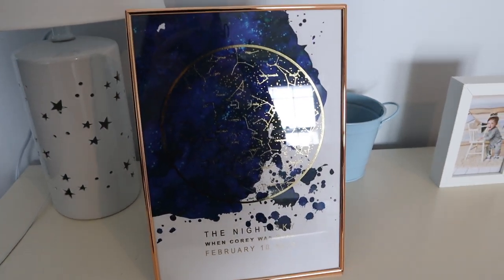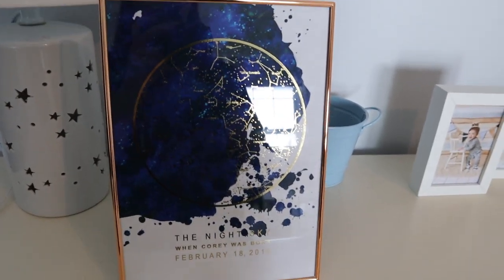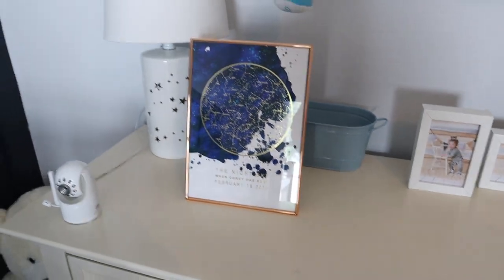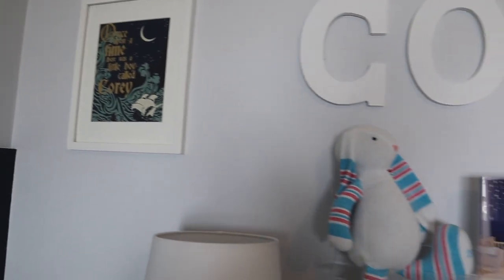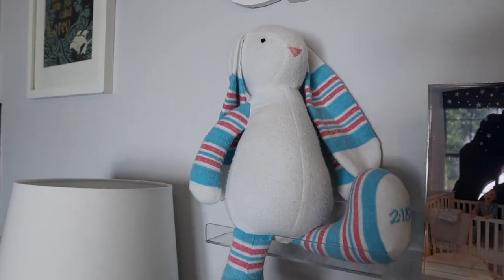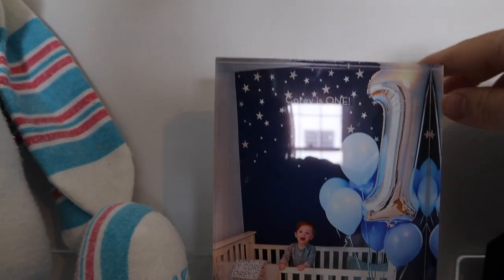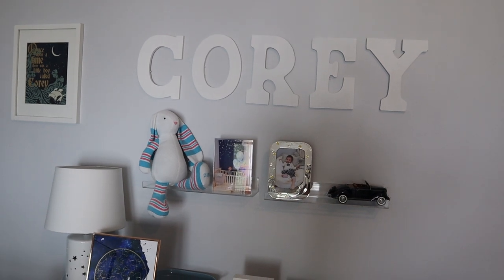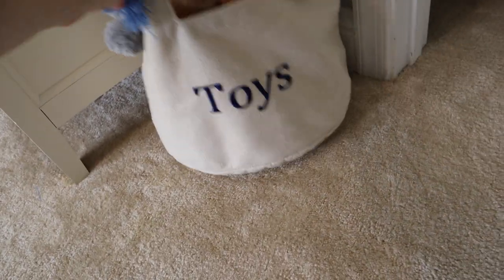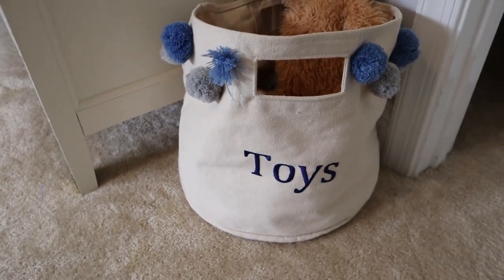And then on top of the dresser, just some special things. This is one of my favorite things — it's the night sky right over the spot where he was born, the night he was born, like exactly how the stars were aligned. We do have a little bit of a star theme going on here, which I like. This is from Bookishly, a UK company. So yeah, a lot of little personalized things. This is from his hospital blanket when we brought him home. This is one of those acrylic frames from Shutterfly. This name sign is just letters from Michael's — really inexpensive, like $5 each. And this toy box or toy bin is from a UK company called My First Years — so cute.